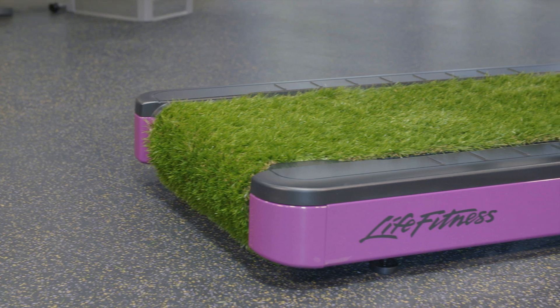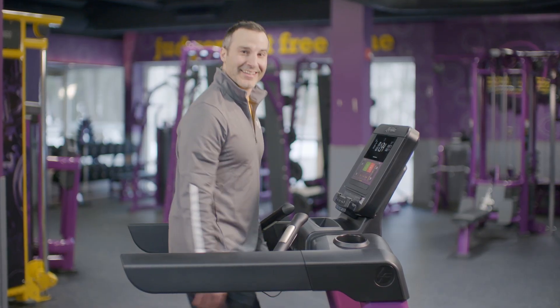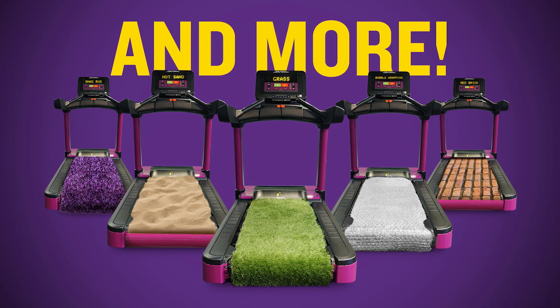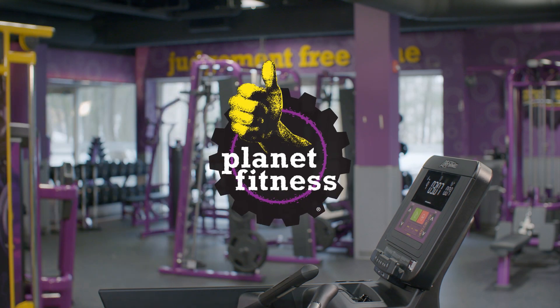Join Planet Fitness now for access to all our exclusive Terrain Tread treadmills, like bubble wrapping, and more. The Terrain Tread. Only at Planet Fitness.